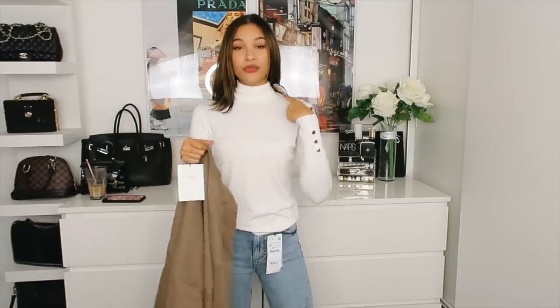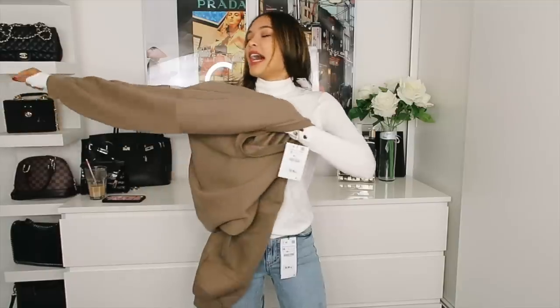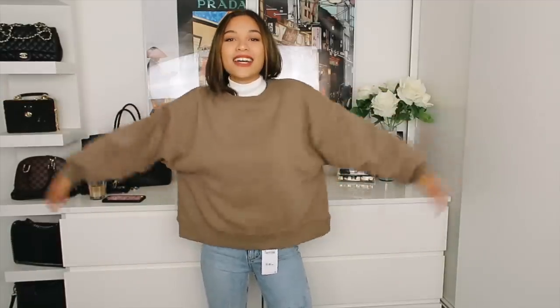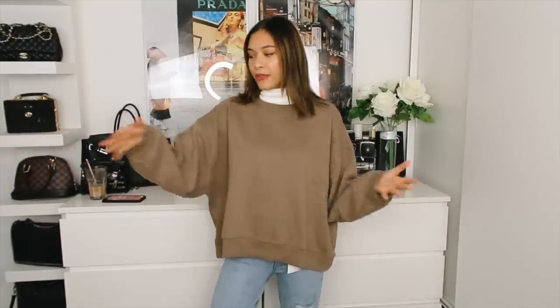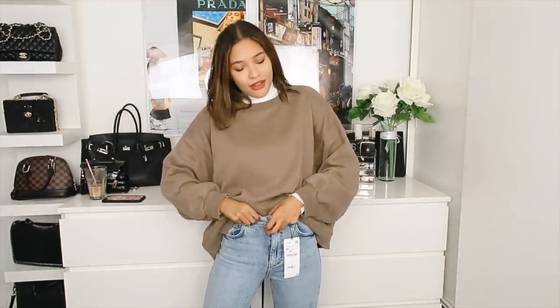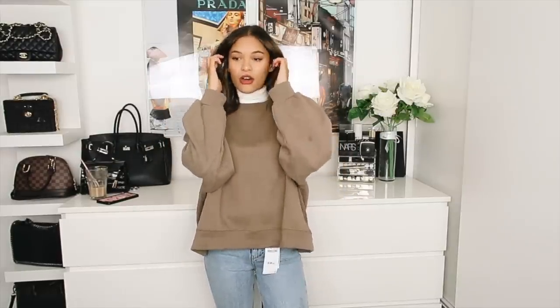This is the last jumper I got. I'm trying it on with the roll neck underneath because that's how they styled it on the website, and I think without a roll neck the color would clash with my skin a bit. Oh, this is so comfy and perfect! It's more of a sweatshirt than a jumper — the inside is like those fleece pajamas, really fluffy and soft. It has big oversized sleeves which I love. Usually I have to get men's sweatshirts for this relaxed fit, but the Zara women's version came through. I'd style it with a white shirt dress underneath and cream Balenciagas.